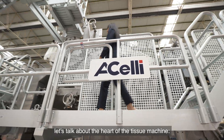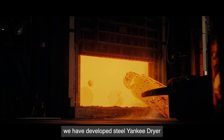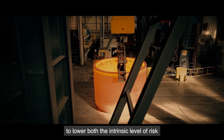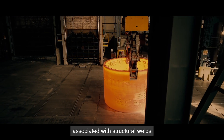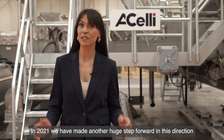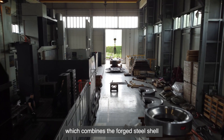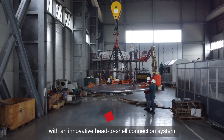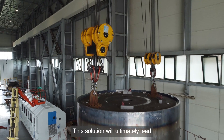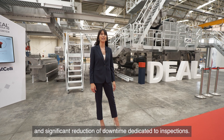Last but not least, let's talk about the heart of the tissue machine — the Yankee Dryer. In the past years, we have developed a steel Yankee Dryer equipped with a forged monoblock shell obtained from a single steel ingot, to lower both the intrinsic level of risk associated with structural welds and the number of inspections required. In 2021, we made another huge step forward by presenting the new HLE Ideal EvoLock — a new Yankee Dryer which combines the forged steel shell with an innovative head-to-shell connection system that doesn't require structural welds or bolts. This solution will ultimately lead to even higher operational safety, efficiency, and significant reduction of downtime dedicated to inspections.